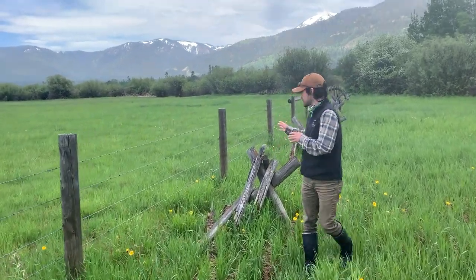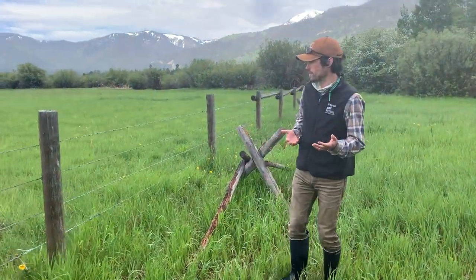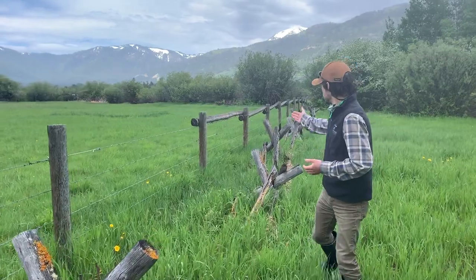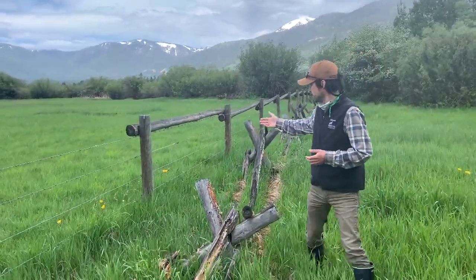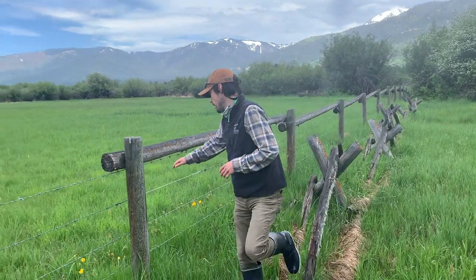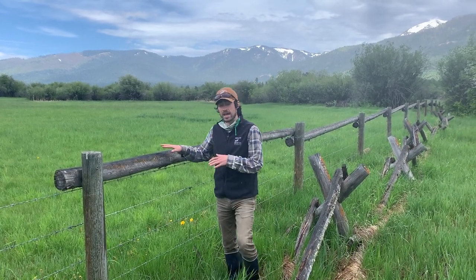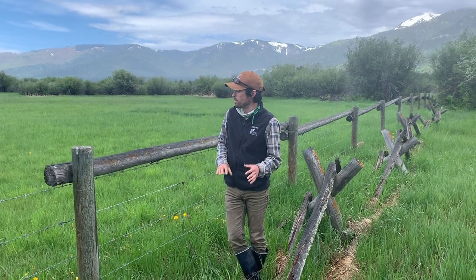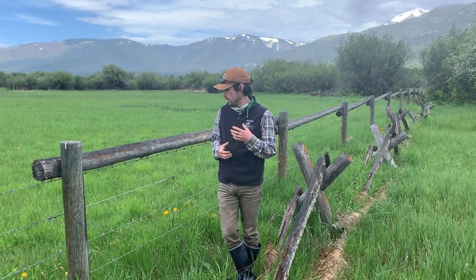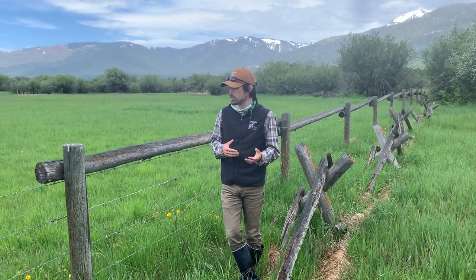In addition to removing the buck rail, the landowner is going to make modifications to the barbed wire fence. They're planning on extending a smooth top rail along the length of the fence. If an elk is moving through this area, as long as that top rail is no higher than 42 inches, it can jump right over without getting caught in the wire. It's a really nice project for wildlife and it's going to make this whole area a lot more permeable, letting elk and moose move through much more easily.